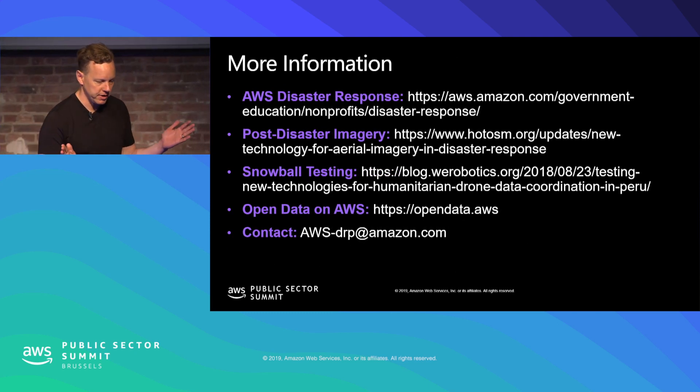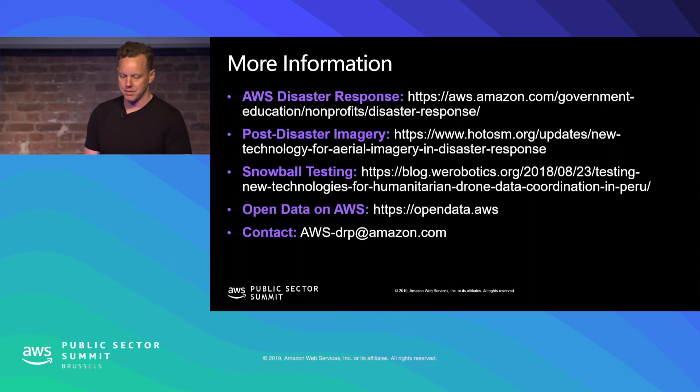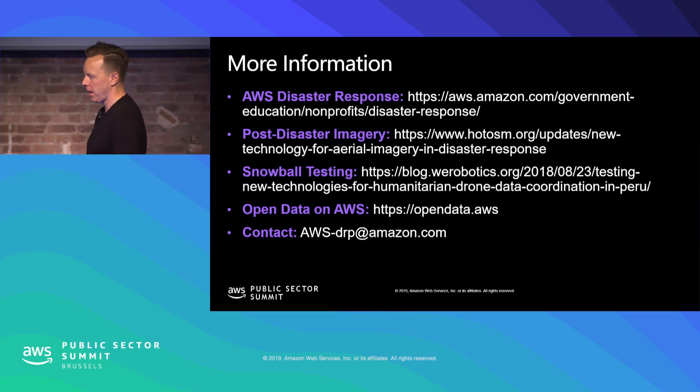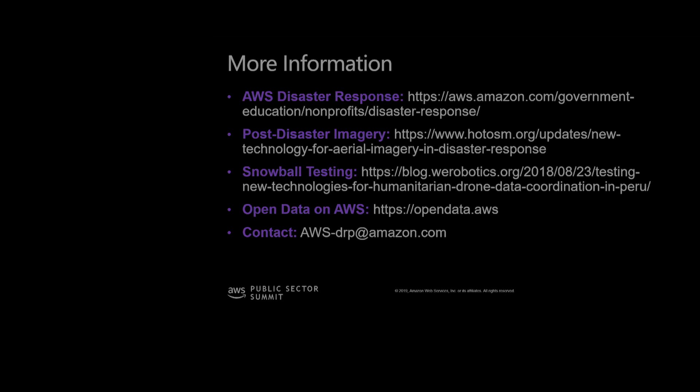Here we have a lot of links. If you're interested in engaging with the team, we have an email address: aws-drp@amazon.com. You can reach out to the team there if you have any questions about what they're doing or if there's an opportunity to engage. Clark is here in the front row — we can take questions after the session. I'm actually ending this a little early, so with this extra time I'm happy to take any questions you might have. Thank you for coming.